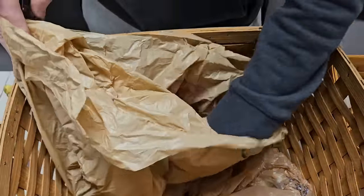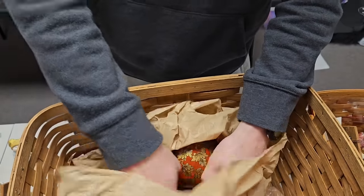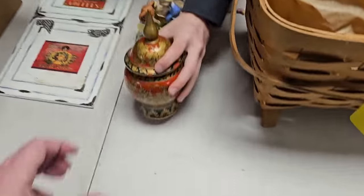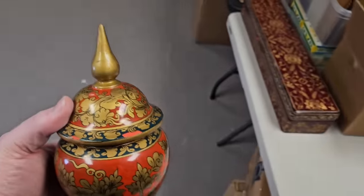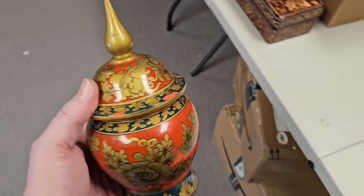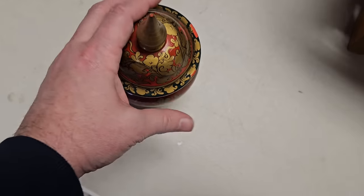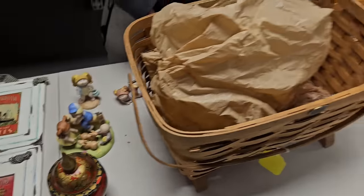Look at this thing — setting it down for you to take a look. Very cool — it's wooden, a neat little container. Somebody's gonna like it.